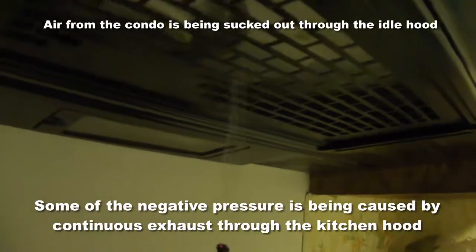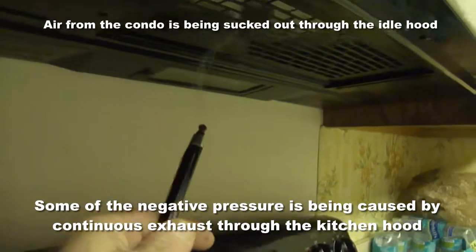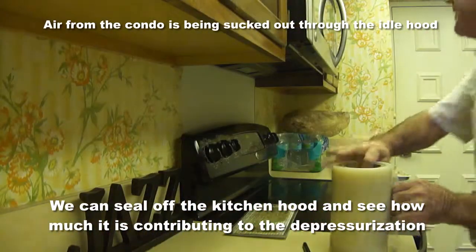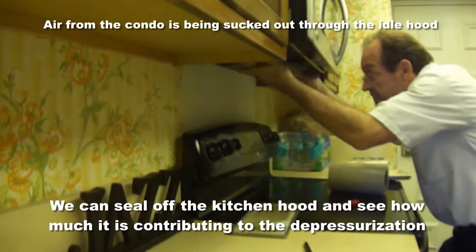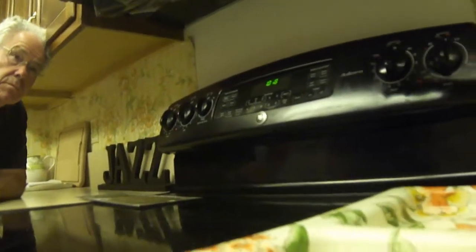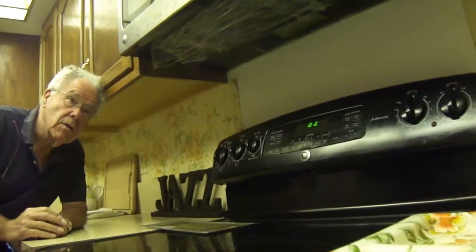Using the smoke pen at the range vent in the kitchen, you can see that even though it's not on, we're pulling air out of this condo through this opening. Even though the range vent is not active, this is one of the locations where we're pulling a negative pressure in addition to the lobby. The problem is that most of the time nobody is using this and it's pulling all of the air out of the condo.